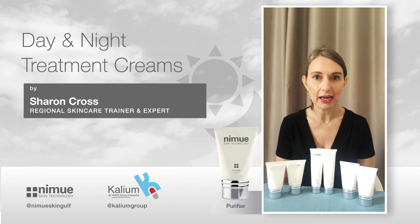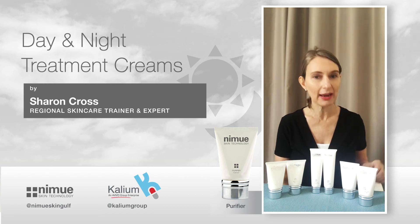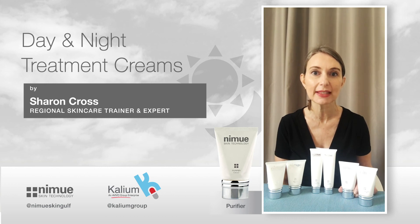For acne, whether you have acne-prone skin or more active acne, we have our famous Purifier to purify your skin.